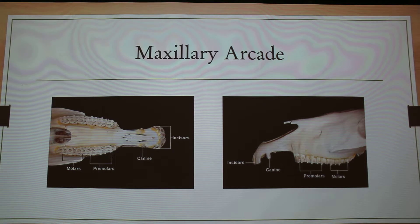So the maxillary arcade, which is the top jaw — you can kind of see incisors here, these are canine teeth, premolars, there's three, and then molars there. The wolf teeth is actually the first premolar. So if they have those, they're right here and they're really small — not anything like the rest of the premolars.